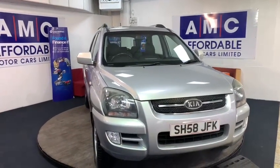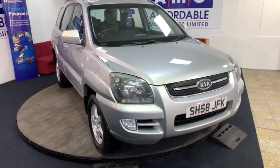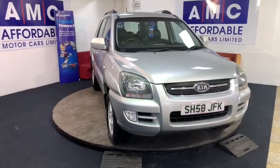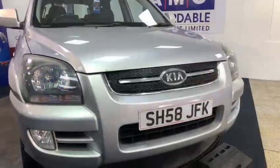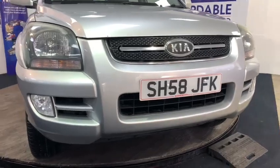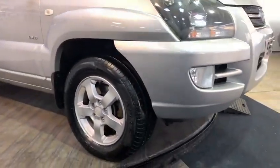AMC are delighted to present this 2008 58 plate Kia Sportage 4WD in metallic silver. Looking at the exterior, the car has front fog lamps, alloy wheels, and body coloured mirrors.